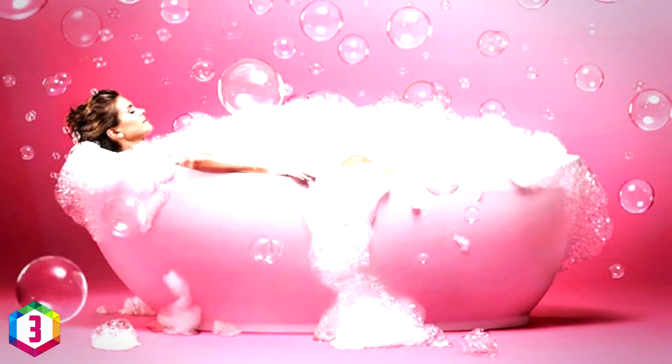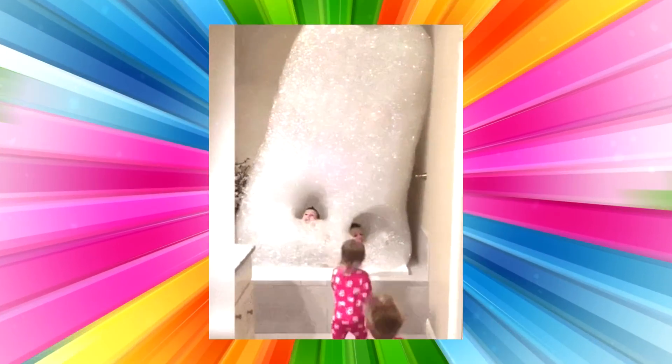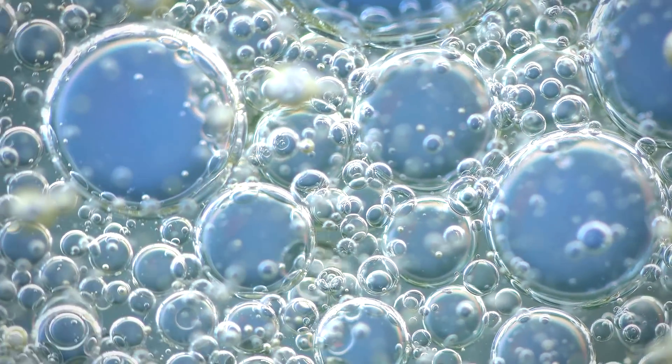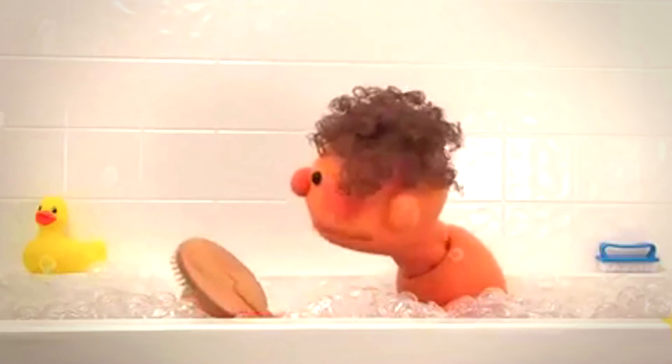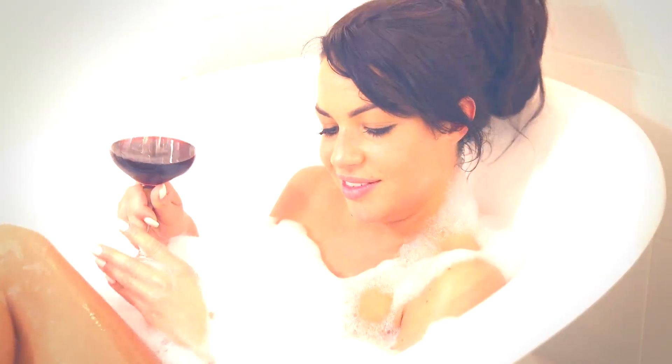There's nothing better than relaxing in a nice foamy bubbly bath after a long day. But why do these bath products make so much foam? Of course foam is fun and it helps to clean the body, but those bubbles have another purpose. Bubble bath is intentionally designed to produce a lot of foamy bubbles to provide an insulating layer on top of the bath water, helping keep the water warmer for longer and allowing us to spend more time relaxing without the water getting too cold.